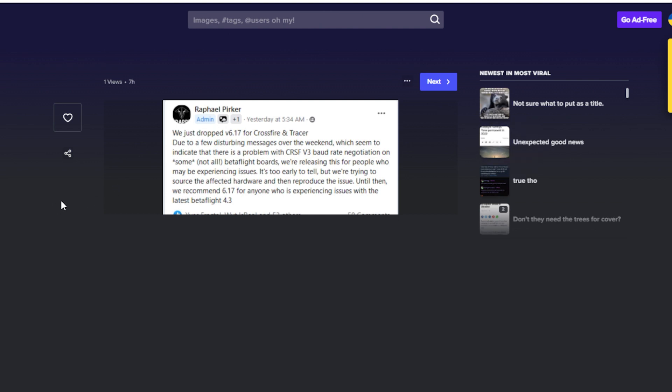So if you're running Crossfire Tracer, you should probably go update to 6.17 to make sure that you are not affected by this bug.